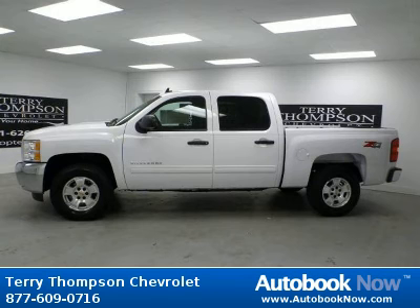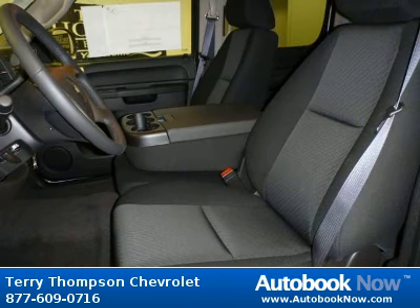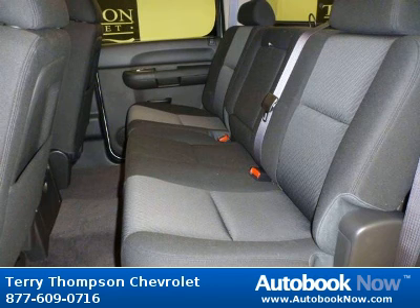This 2012 Chevrolet Silverado 1500 is available at Terry Thompson Chevrolet in Daphne, Alabama. This Silverado 1500 has a beautiful white color. Features include power windows, power door locks, tilt wheel, and much more.